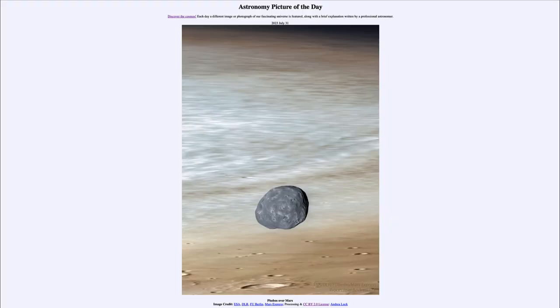Greetings and welcome to the introduction to astronomy. One of the things that I like to do in each of my introductory astronomy classes is to begin the class with the Astronomy Picture of the Day from the NASA website, that is apod.nasa.gov/apod. Today's picture for July 31st of 2023 is titled Phobos over Mars.